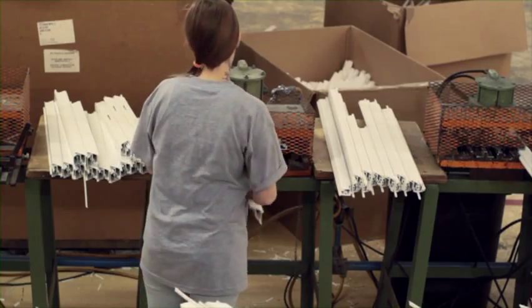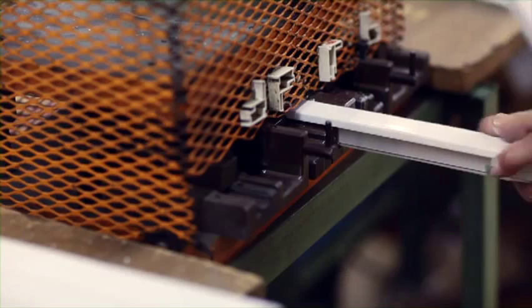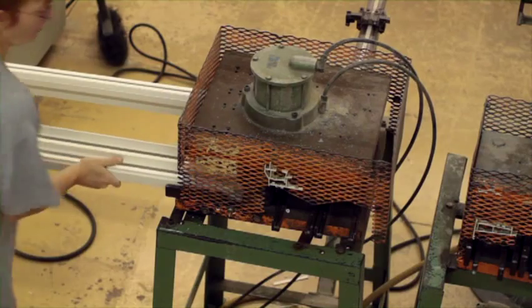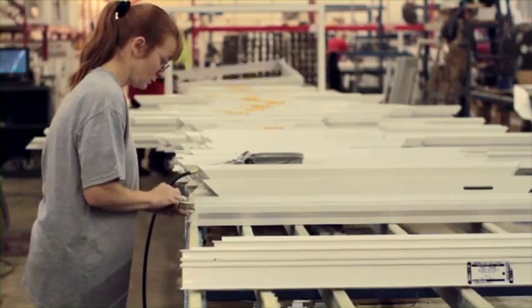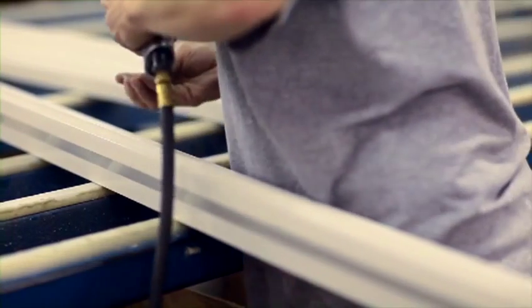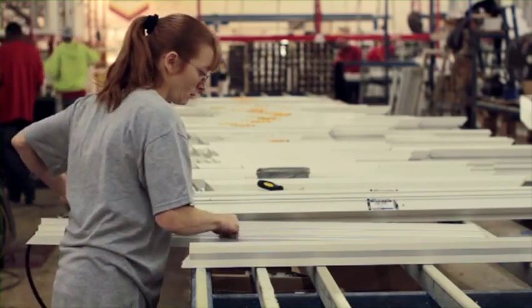Once the frame and sash members are cut, they proceed to the processing area, where the parts are punched and trimmed based on the type of window being manufactured. After processing, they move to the various hardware stations, where hardware items such as balancing for the double-hung are added to the individual parts.